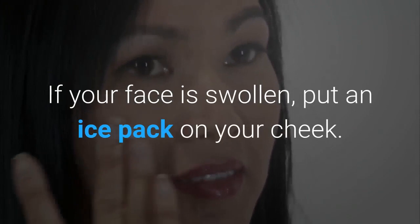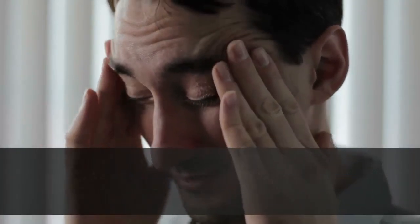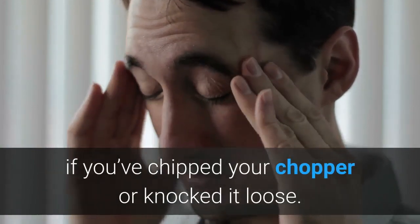Cold compress. If your face is swollen, put an ice pack on your cheek. It may help ease the pain, especially if you've chipped your tooth or knocked it loose.